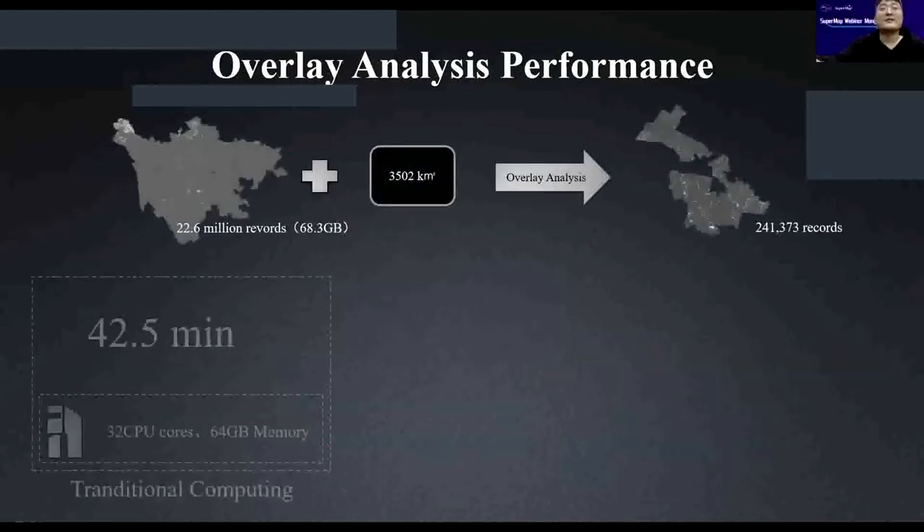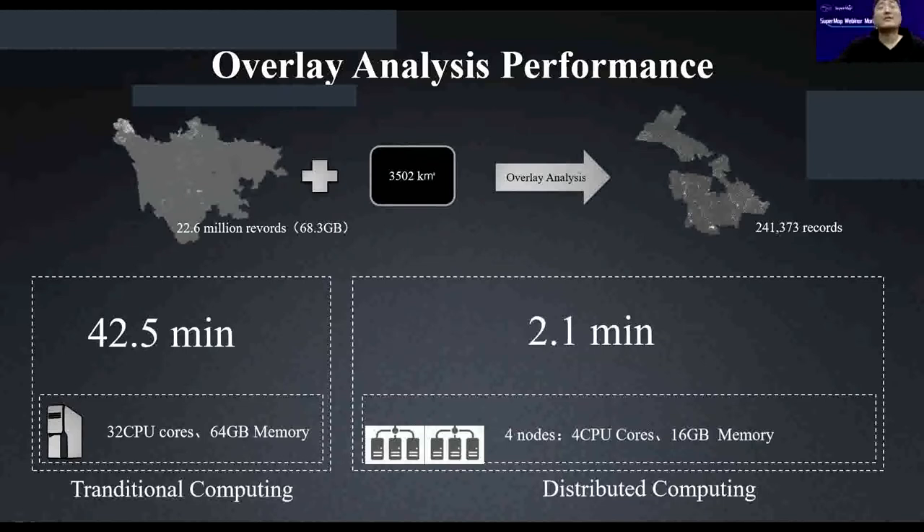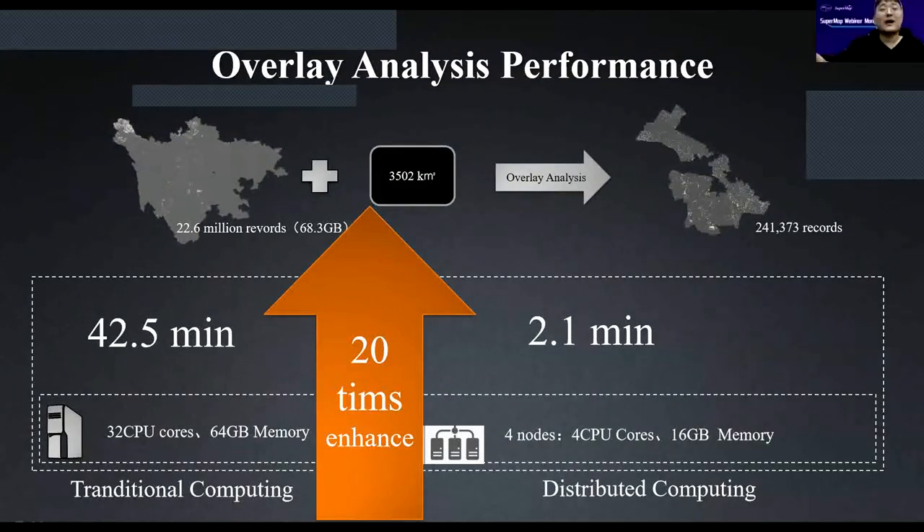Here is a case study of distributed analysis. With 20.6 million records and a total data volume of 68 GB, we performed overlay analysis. Using traditional single-computer computing, it would take more than 50 minutes. But by deploying the analysis across four nodes, it only takes two minutes — approximately a 25-times improvement.